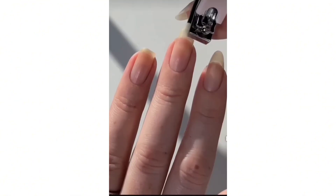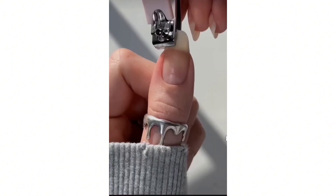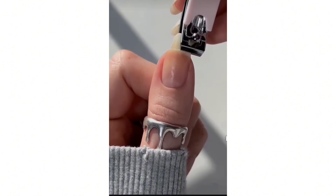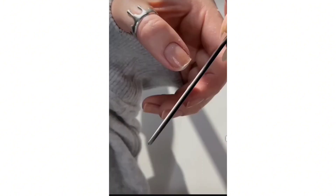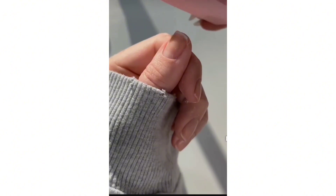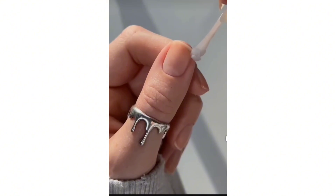Nail care: keep your nails short and clean by trimming them regularly. Use a nail brush to scrub under your nails to remove dirt and bacteria. Moisturize your cuticles to prevent cracking and infection. Avoid biting or picking at your nails or cuticles.